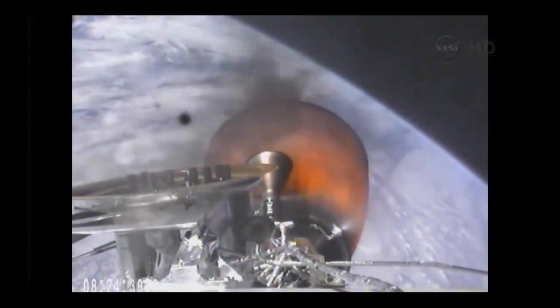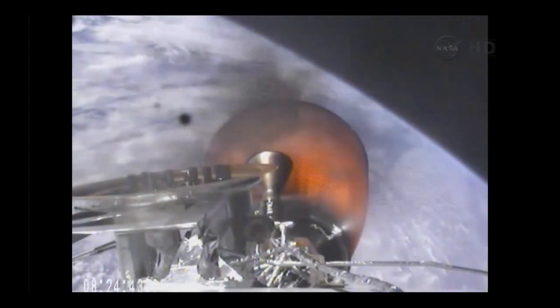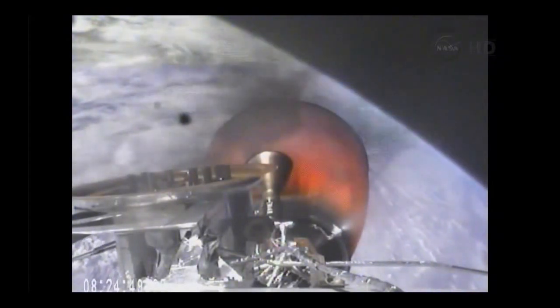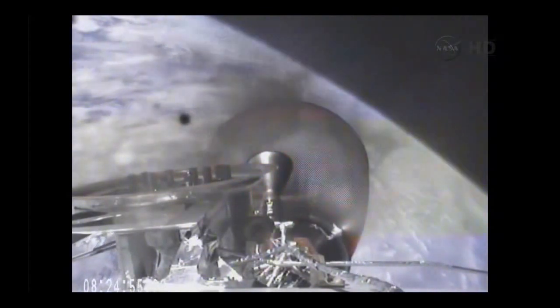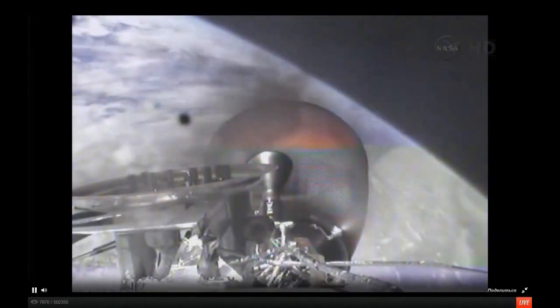Power system nominal and we have a good telemetry lock on stage 2. Three minutes remaining in the second stage engine burn. Vehicle is 200 kilometers in altitude, velocity of 4.6 kilometers per second, and downrange distance of 767 kilometers.